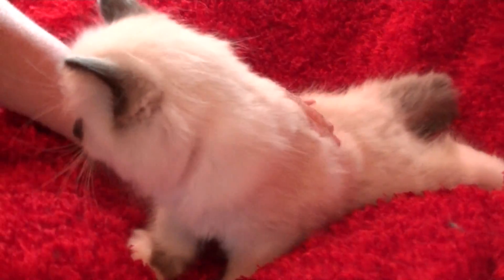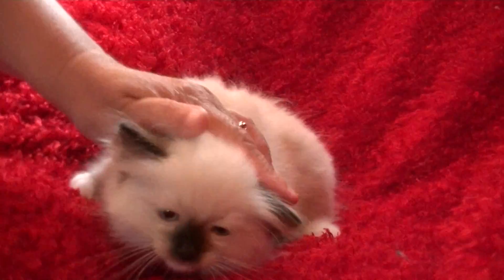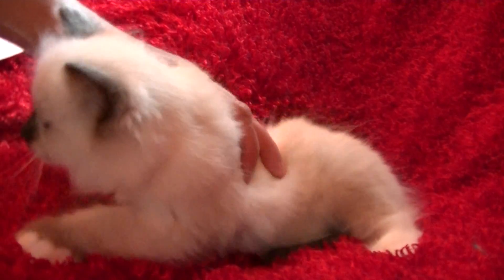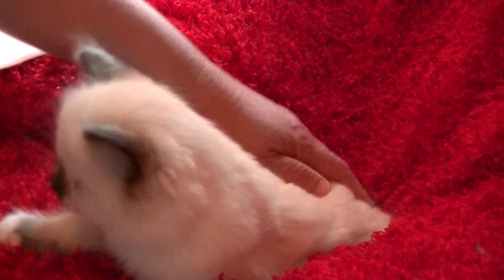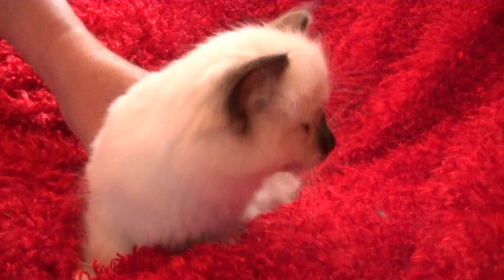Now we're going to go with Phoebe's other little boy. This is Phoebe's other little one that's available — a seal mitted. If I let them go, they run, so I'm trying to hold them. He was born April 2nd, so he's available too. He is available — you can let me know. The best way to get a kitten from me is to put a deposit on him, and then you'll be able to have your kitten once they are 12 weeks of age. The best way to reach me is to text — I usually get back to you as soon as I can.